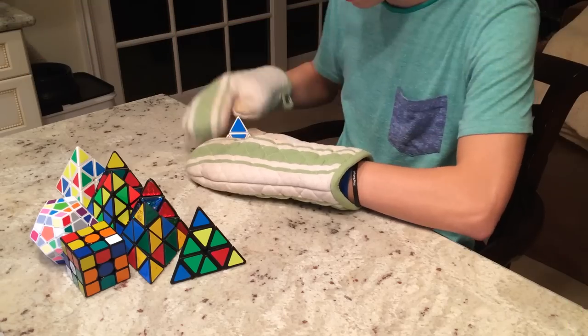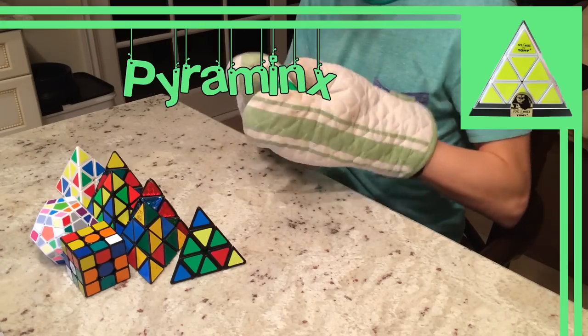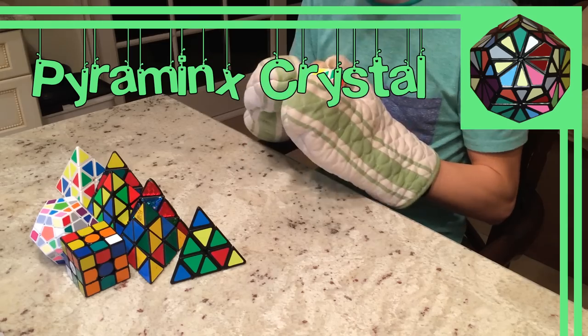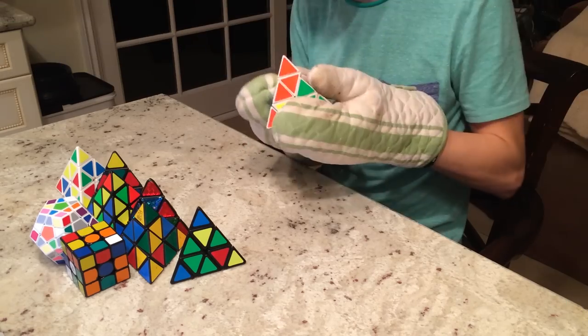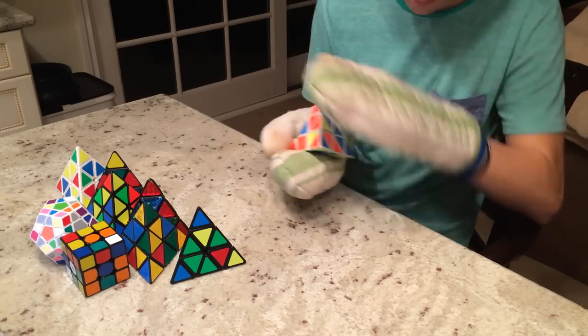Once these puzzles became mass-produced, the Pyraminx part was dropped from the name with an exception to what we know today as the Pyraminx and the Pyraminx Crystal. The Minx part stuck onto quite a lot of puzzles and has since branched out to all sorts of crazy puzzles, which we will talk about in a few minutes.